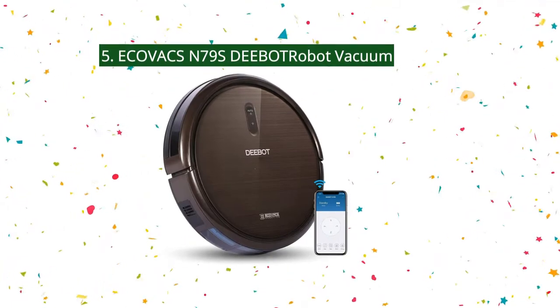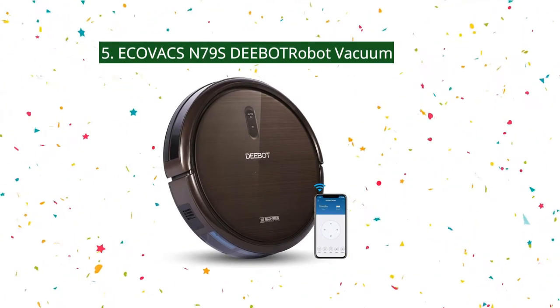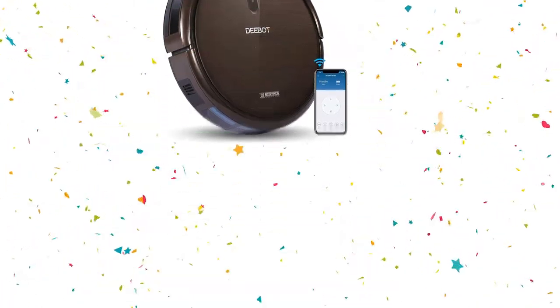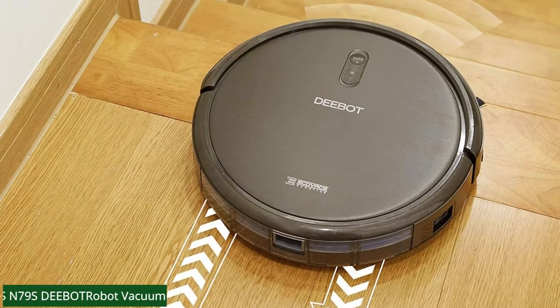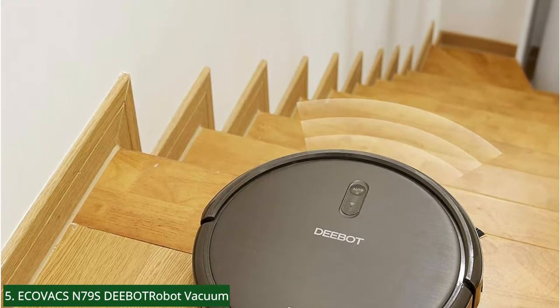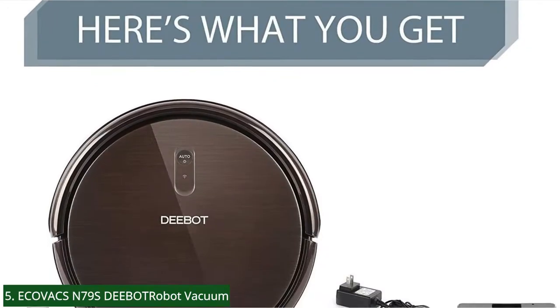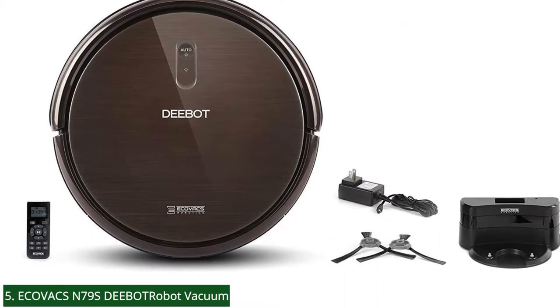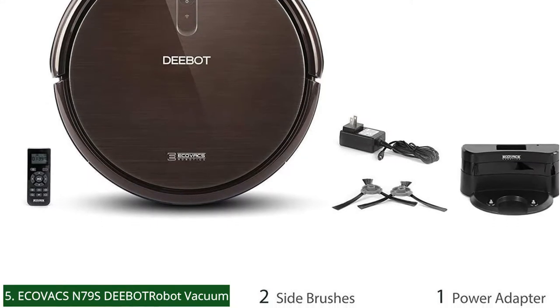Number 5: Ecovacs N79S Deebot Robot Vacuum. This product offers powerful cleaning, Alexa voice command, and app control at an unbeatable price. However, it performs poorly on thick or dark colored carpets. If your home has many thick carpets or rugs, it is not recommendable to use the N79S.